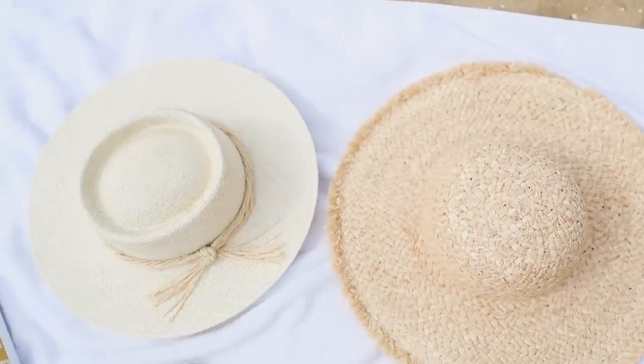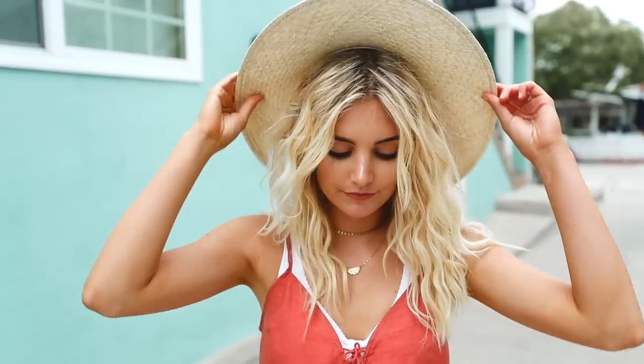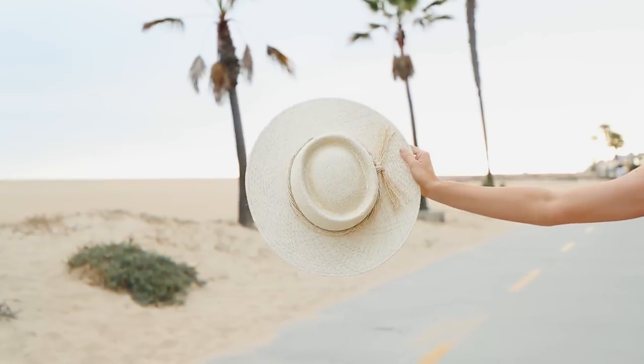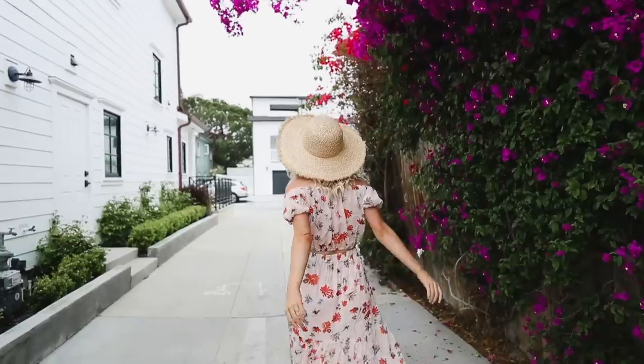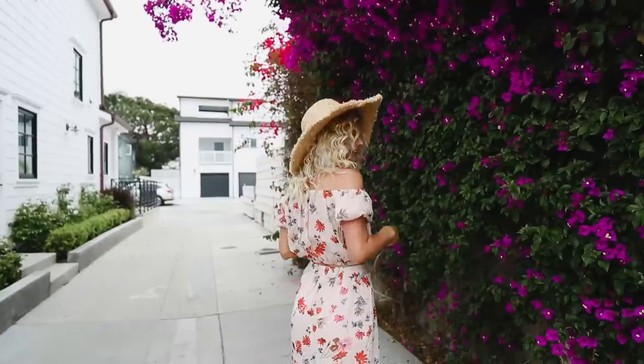I also wanted to show you guys two of my favorite hats. I know hats aren't hairstyles, but I've been obsessed with these two hats. I brought both of them with me on my beach vacation and I've been wearing them a ton, especially because if my hair is greasy or I just don't want to do anything with it, you can easily just throw on a hat. I'll have both of these linked down below. Just throw some Pantene dry shampoo in your hair, maybe some sea salt spray, throw on a hat, and that is all you need.